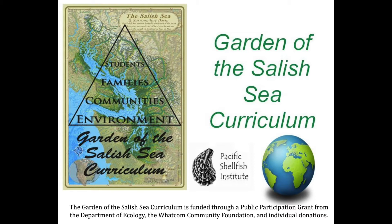Garden of the Salish Sea curriculum is the Whatcom County affiliate of the non-profit Pacific Shellfish Institute, which is based in Olympia. We have worked to support students and teachers since 2012 with a shellfish-based K-12 curriculum aligned with the Next Generation Science Standards.